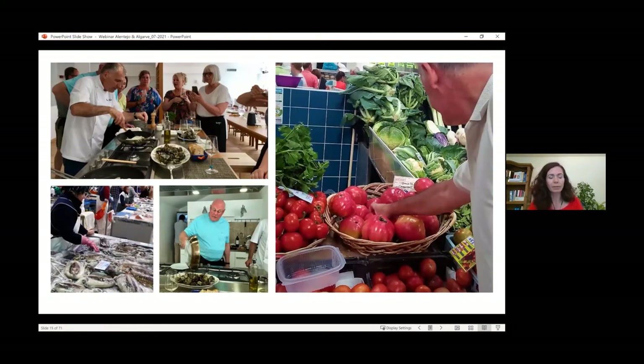Also in Sesimbra, the chef we work with — who does show cookings at his home and workshops in Lisbon — has a place in Sesimbra where he takes clients to the local market. The market there is absolutely fabulous: fruits, vegetables, and fish all produced by local farmers and fishermen. It's one of the most popular fishing areas in the country. He chooses wonderful, delicious seafood, cooks with clients, and you enjoy learning how to cook, learning about the seafood, understanding the market, and enjoying a great meal afterwards.